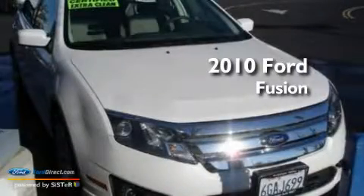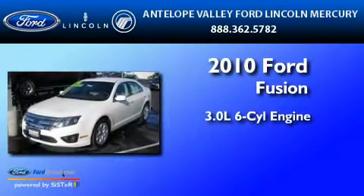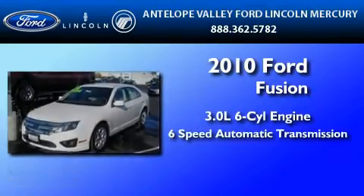This is a 2010 Ford Fusion. It has a 3.0-liter six-cylinder engine and a six-speed automatic transmission.